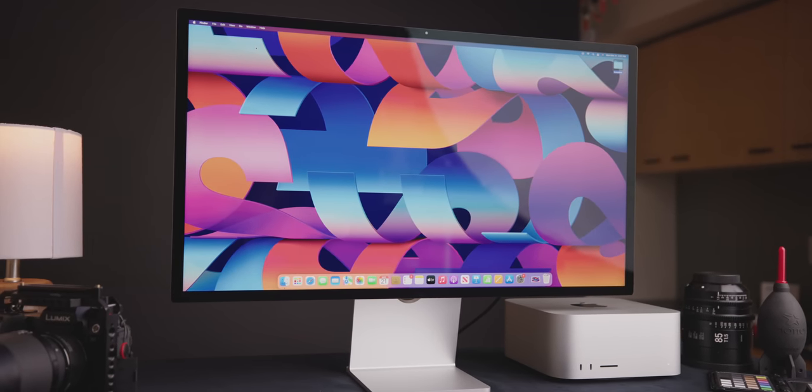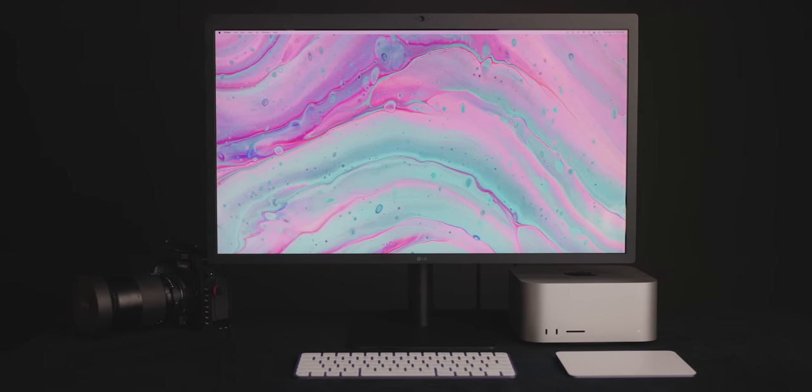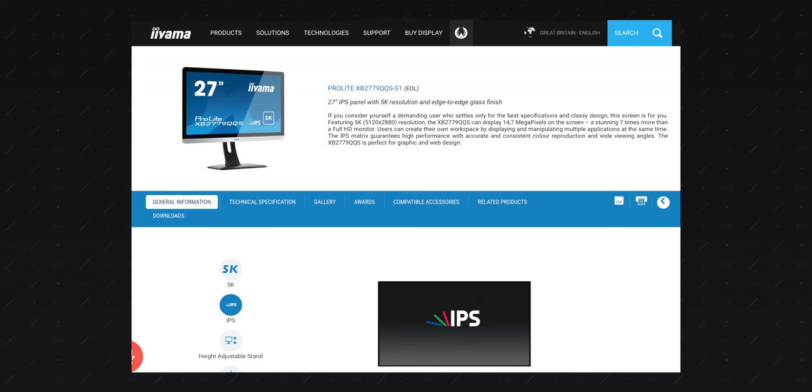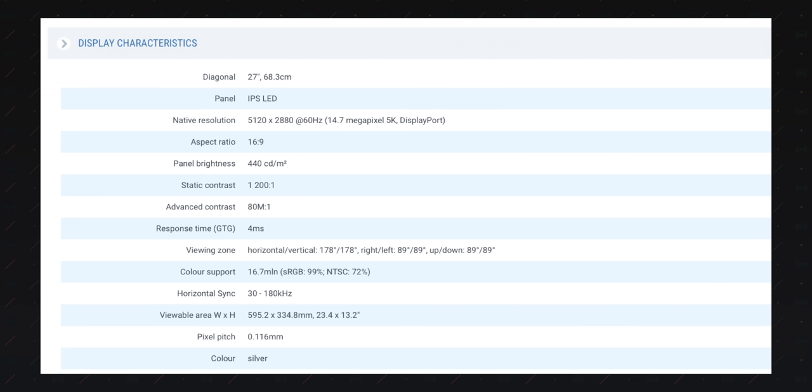Let's get straight to the data, because facts do not waste time. Fact: if you want a currently in-production 16x9 aspect ratio 5K resolution monitor, you have precisely two and a half options. You've got the Apple Studio Display, the LG UltraFine 5K released in 2016 — which LG says is not discontinued — and if you're in the Japanese domestic market, the iiyama ProLite released in 2018. That last one barely counts because it uses a 6-bit panel that barely covers the sRGB space and is not priced or marketed towards professionals.